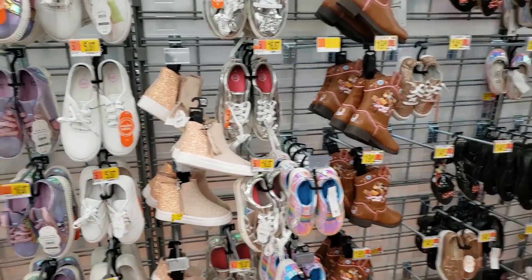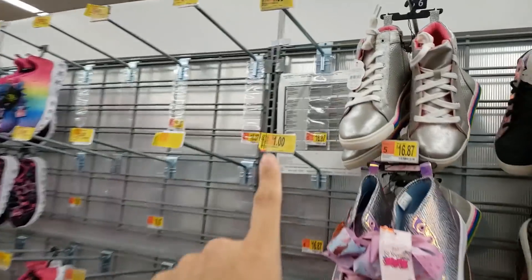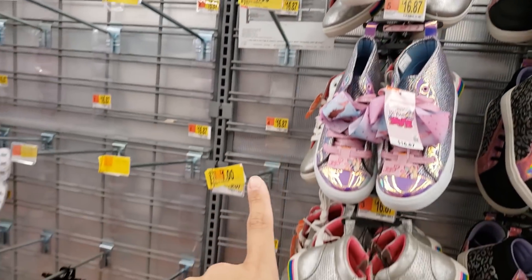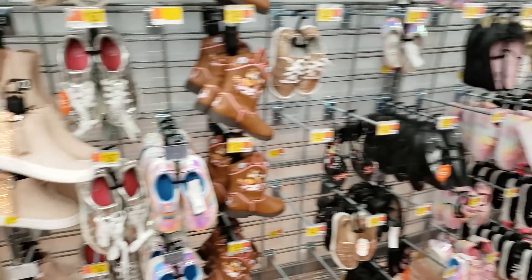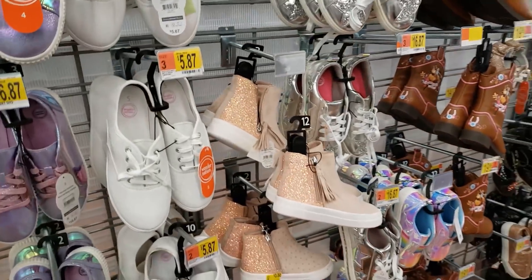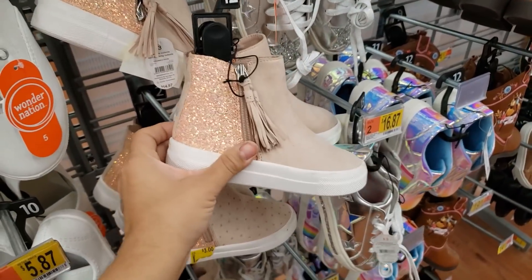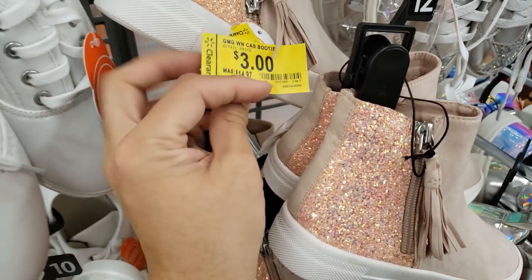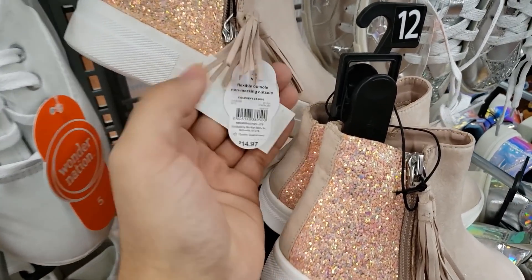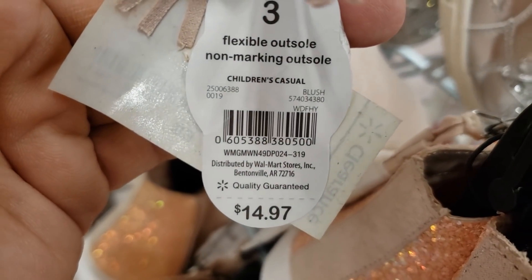I'm in the shoe section and they have really cute shoes for only three dollars. There were other shoes on this side — look, they were a dollar, but those are gone now. They were high-top shoes, went down to a dollar. These were $14.97 before, now $3. Here is the UPC — it's the blush color.